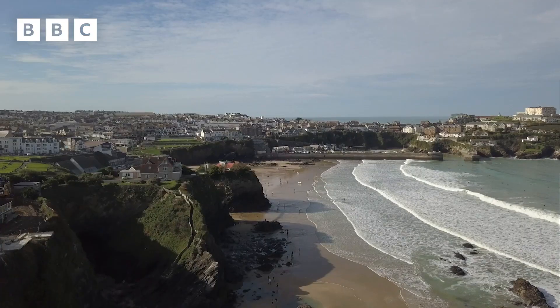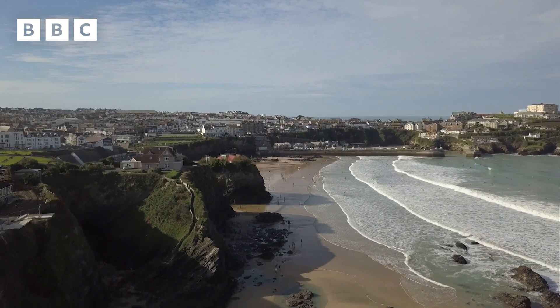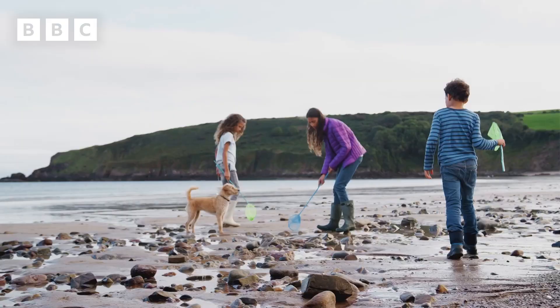Hi Newsround, my name's Josh and I'm here in sunny Cornwall today at one of Newquay's lovely beaches to talk to you guys about why rock pooling is a great activity to do this summer holidays, and I'm going to be giving you some top tips on just how to do it.